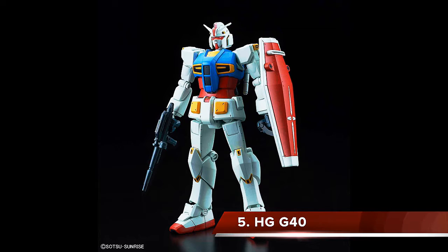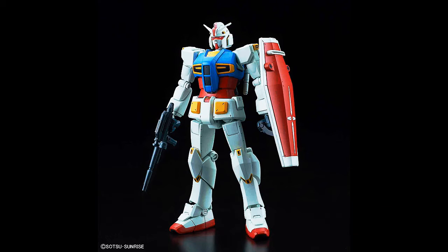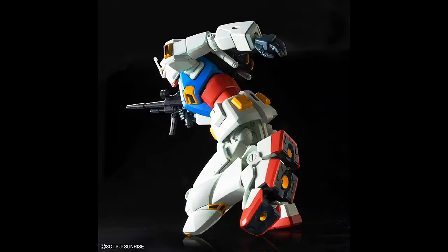This was a real 'what the heck' moment — number 5 is the High Grade G40. You're probably going to think the design is wacky and off-putting, and I thought so at first too, but I really warmed up to it. It's very unique and aesthetically pleasing, and the articulation is superb. I have this kit in my backlog and plan to build and paint it, but just go watch reviews and you'll see why it made the top 10.